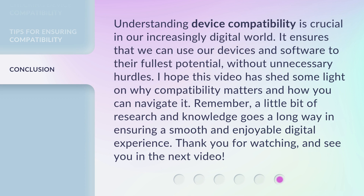Understanding device compatibility is crucial in our increasingly digital world. It ensures that we can use our devices and software to their fullest potential without unnecessary hurdles. I hope this video has shed some light on why compatibility matters and how you can navigate it. Remember, a little bit of research and knowledge goes a long way in ensuring a smooth and enjoyable digital experience. Thank you for watching, and see you in the next video.